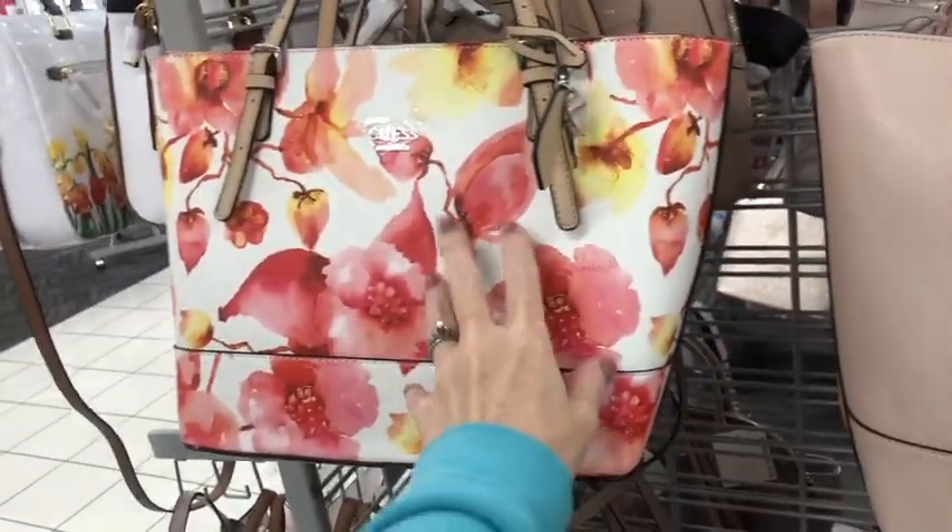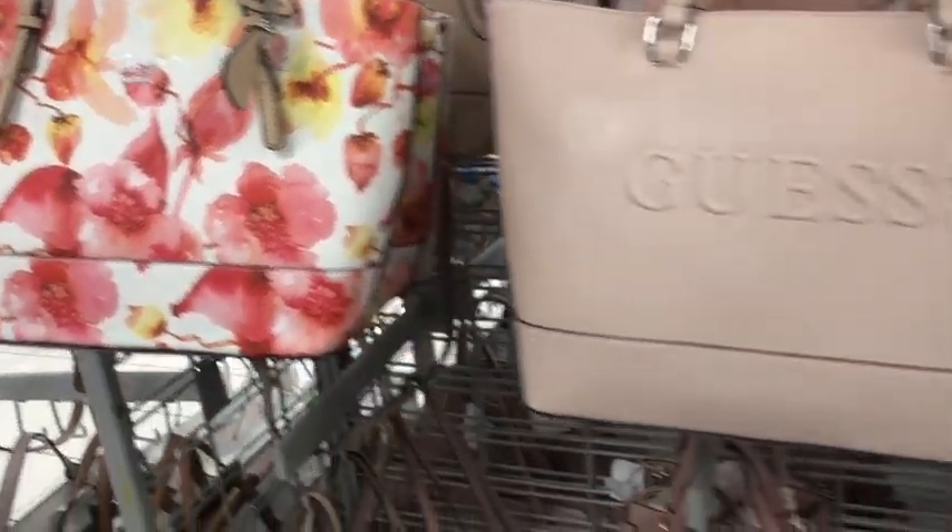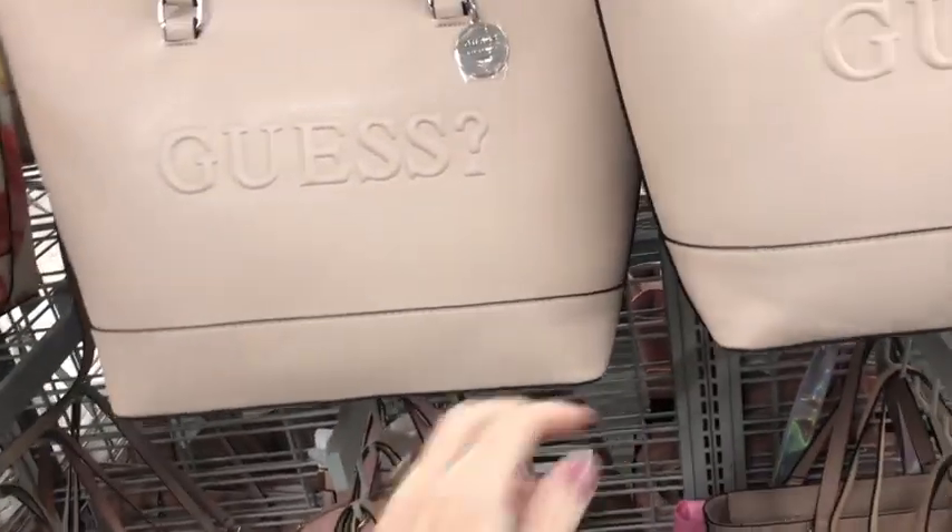Reminds me of a big stick popsicle. Who remembers those when you were a kid? Or maybe you still get them. They're orange and pineapple and cherry, I think. They're so good in the summertime.